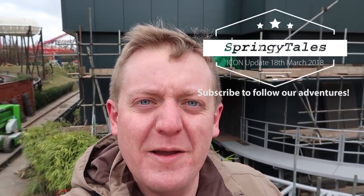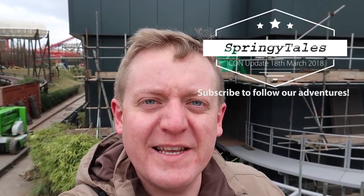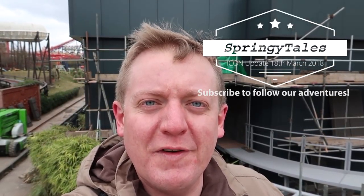Hi everybody from a rather chilly Blackpool Pleasure Beach. We came here to get a little bit of a coaster fix after yesterday where we had a great time at Alton Towers, but unfortunately due to the weather conditions the rides were closed. Today here pretty much everything has been running apart from the Big One, which unfortunately it's just too windy for it to run, but we're having a really good day anyway.